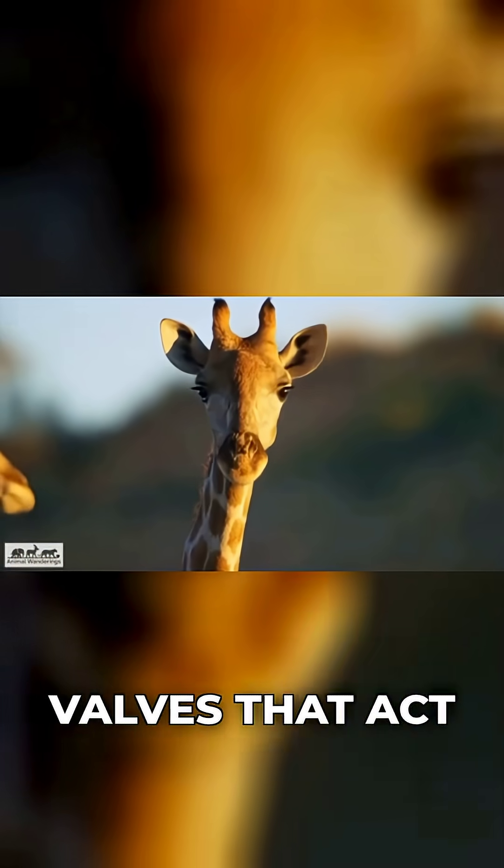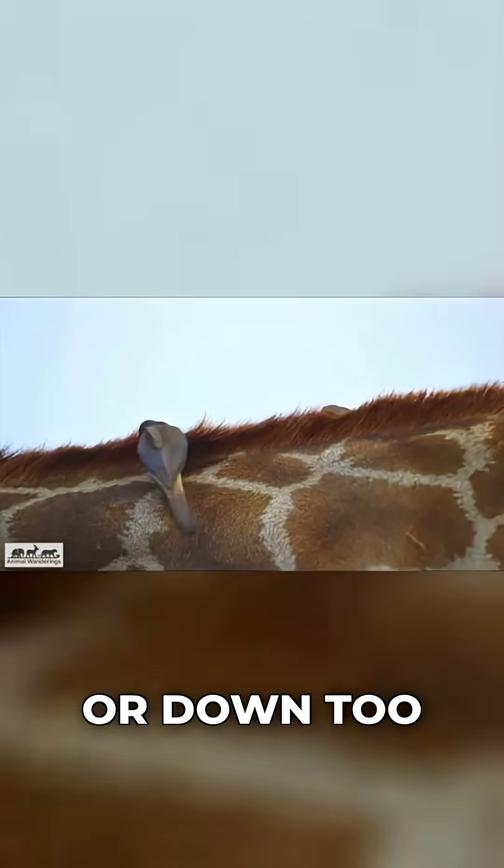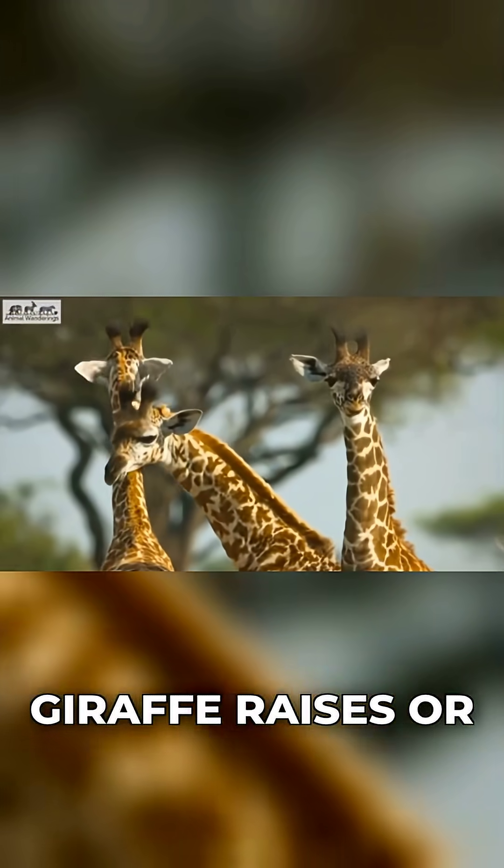And the veins coming down the neck are equipped with valves that act like tiny traffic lights, stopping blood from rushing up or down too quickly when the giraffe raises or lowers its head.